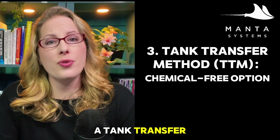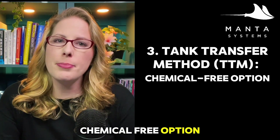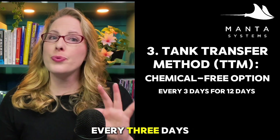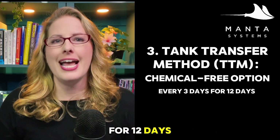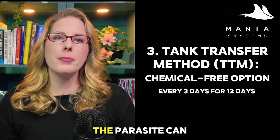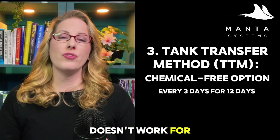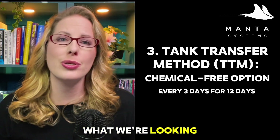The third option is the tank transfer method. This is a chemical-free option that involves transferring fish between sterile tanks every three days for 12 days. This breaks the life cycle before the parasite can reattach. It's great for ick, but it doesn't work for velvet, so again we need to know what we're looking at.